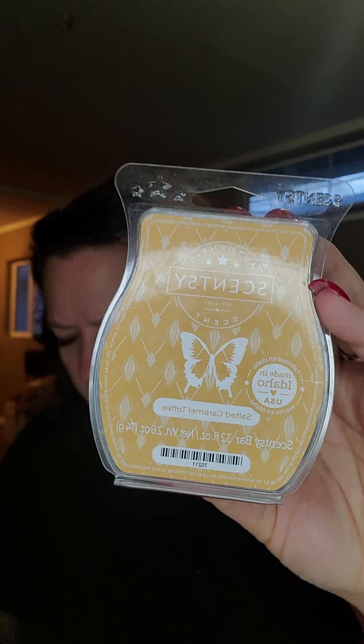I finished off a Salted Caramel Toffee. This one is good — I actually prefer it mixed with Apple Johnny Appleseed, but it was good plain. I finished off a Perfect Peppermint. For me, this is a very Christmas smell — just candy canes.